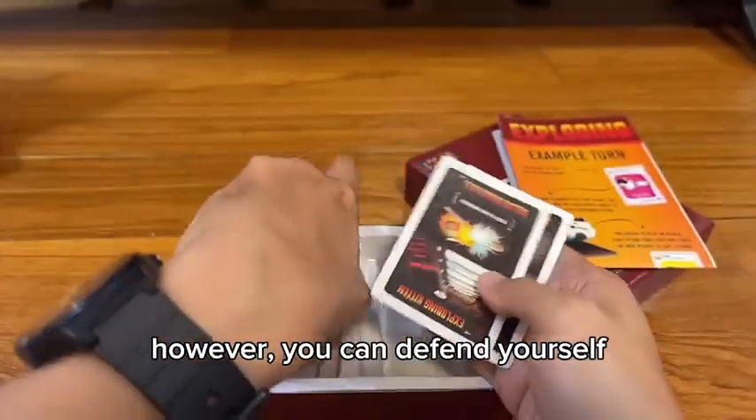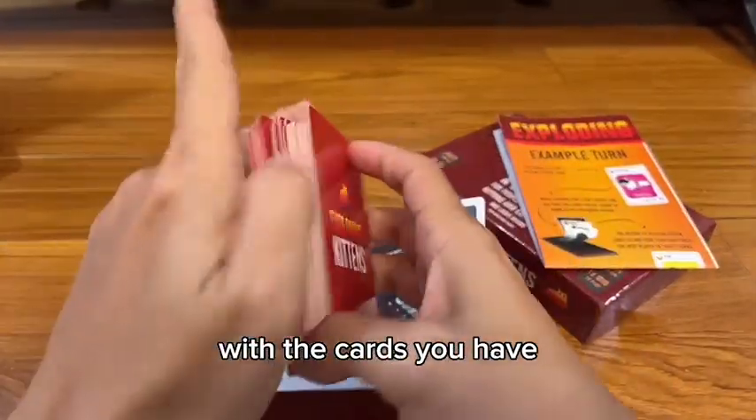However, you can defend yourself with the cards you have, like this.